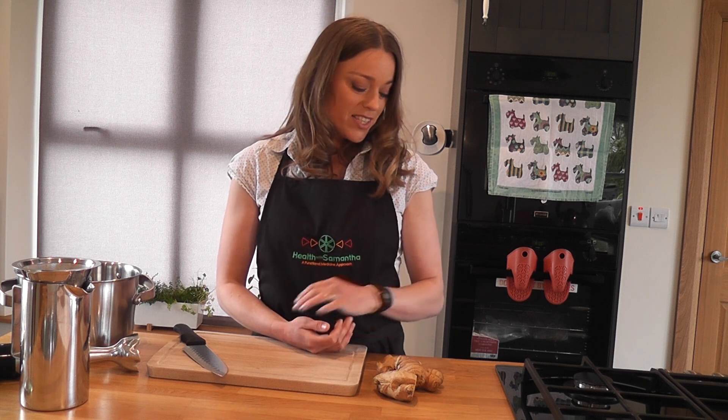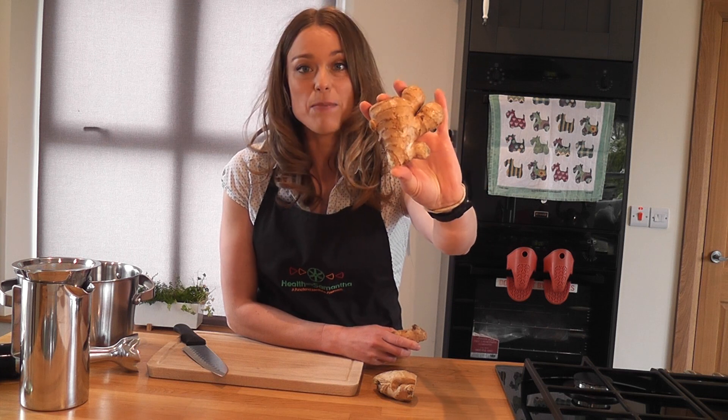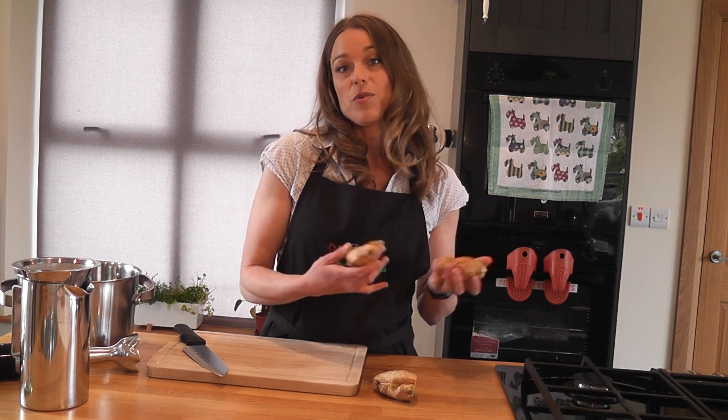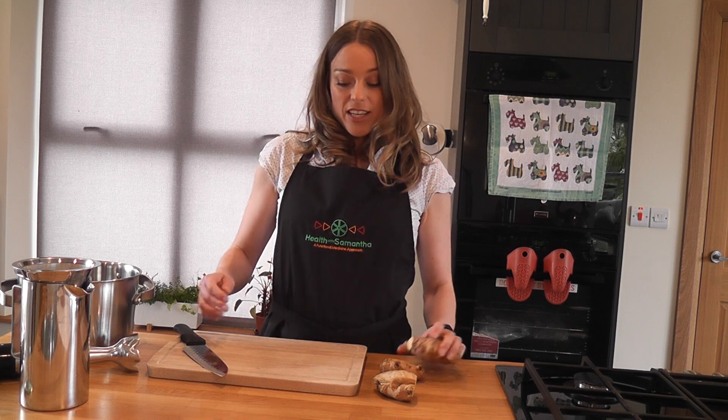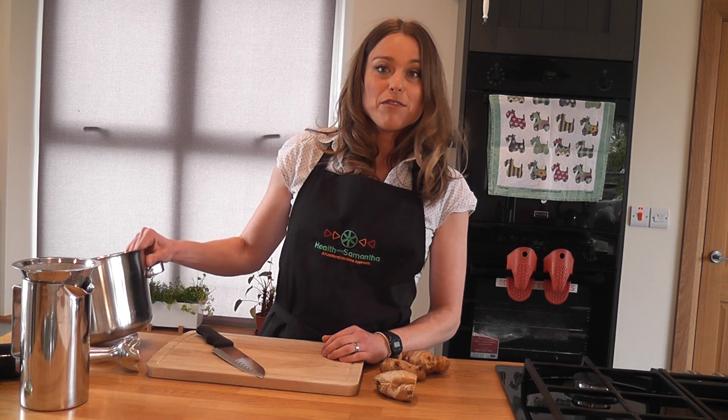I'm just going to show you the way I like to do it. All you need is your ginger — make sure that you have it washed. I leave the peel on. It's just plain ginger root that you'll buy in any shop. I'm going to sift the ginger fibres out, so I just leave the peel on for handiness. You'll also need your chopping board and knife and a pot for cooking.